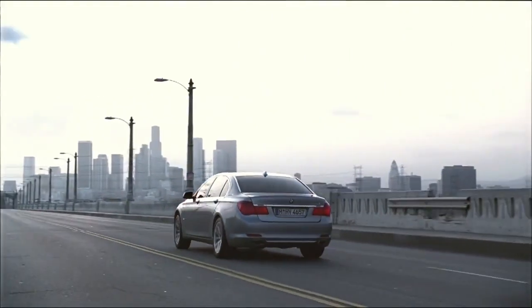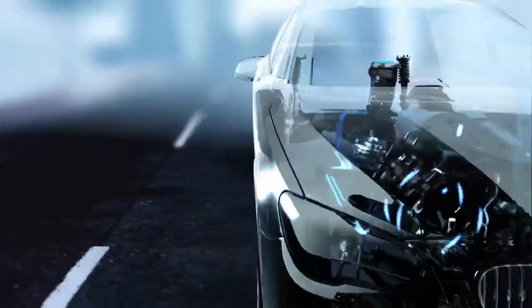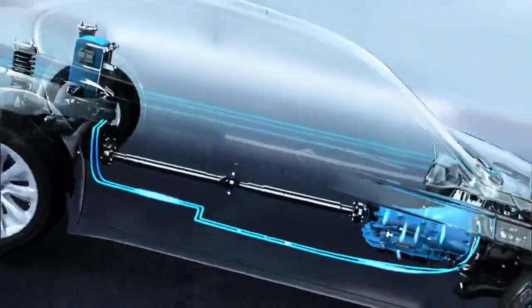Innovative energy capture and effective storage. The moment the driver takes his foot from the accelerator, the electric motor works as a generator when coasting or braking.